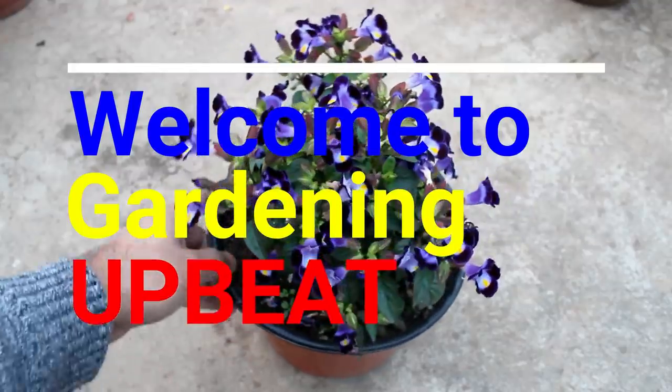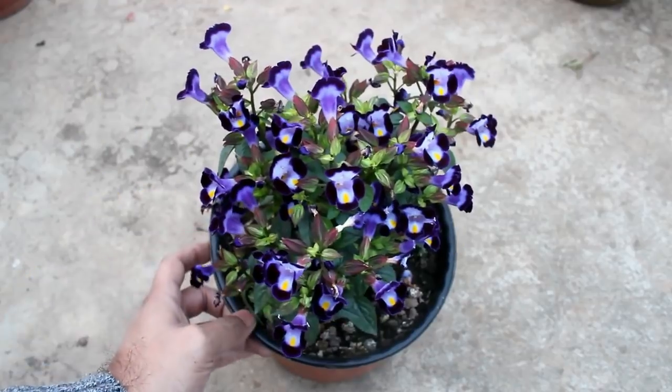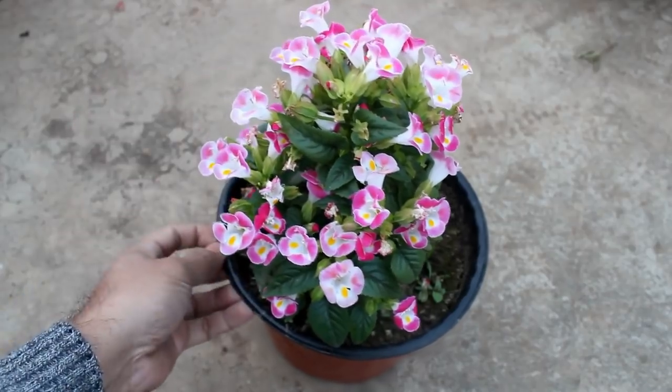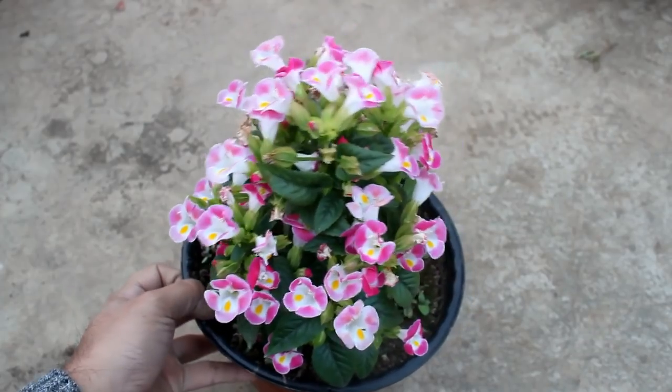Hey guys, welcome to Gardening Abit. I truly hope that you are doing really very well. This video is all about 15 of the best plants that bloom throughout the whole year, so let's begin the list without wasting a single second.